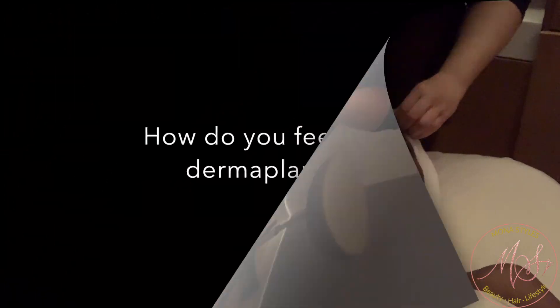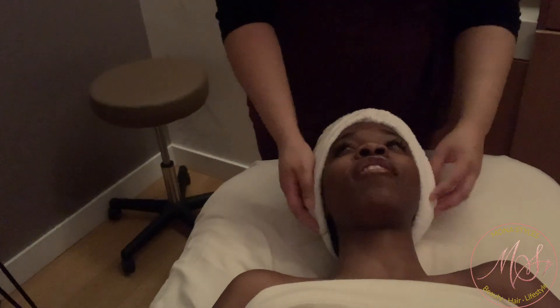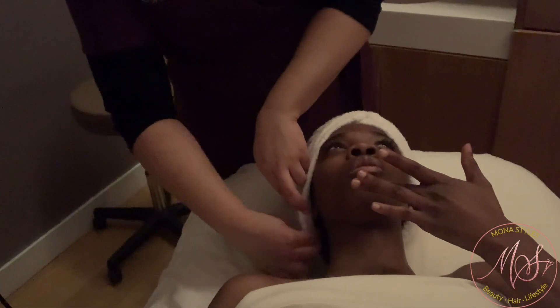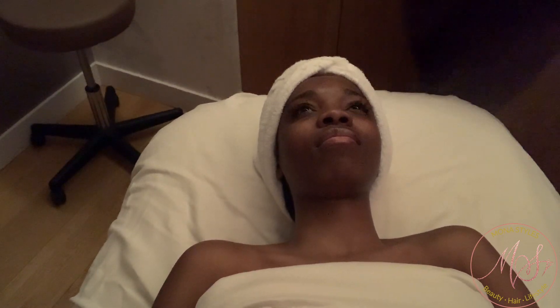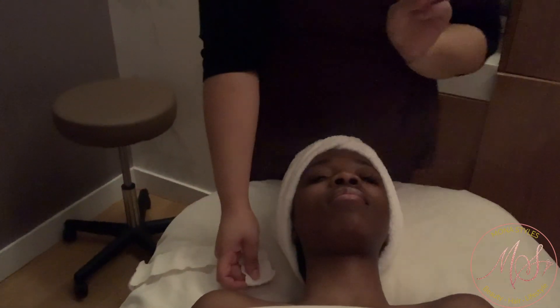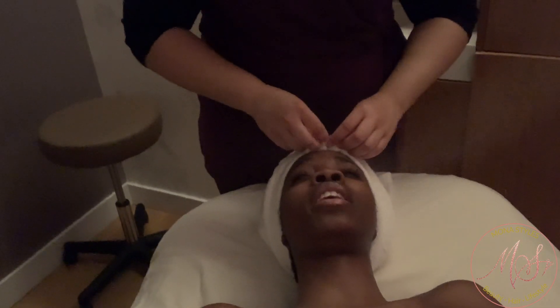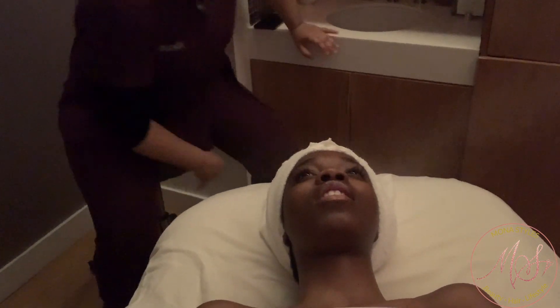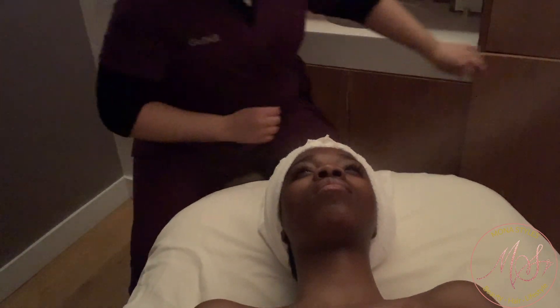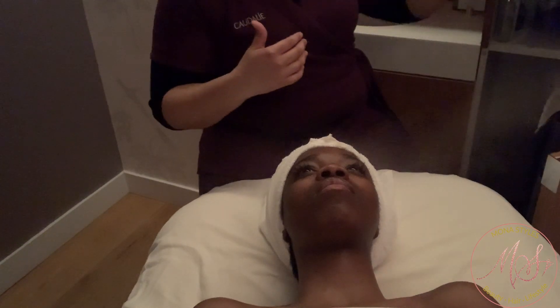So the first question is: how do you feel about facials that include shaving the face — getting the peach fuzz off? Those are add-ons to facials. It's called dermaplaning — it's shaving the face but not necessarily like what we think with a razor. It's great for makeup wearers because it definitely helps foundation apply beautifully. It's a form of exfoliation.